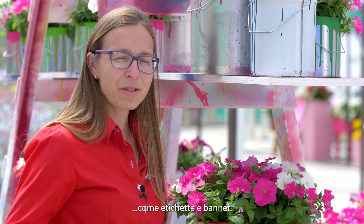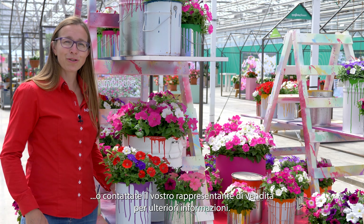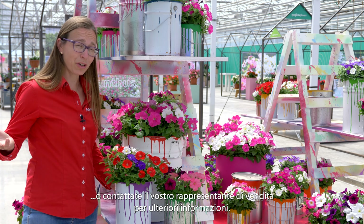Point-of-sale materials are available for multi-colors, such as labels and banners. Visit our website, Syngenta Flowers, or contact your sales representative for more information on our beautiful range.